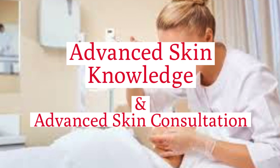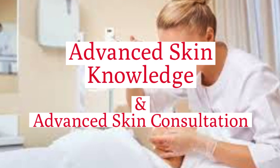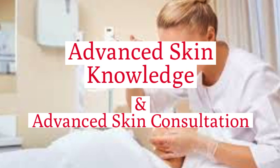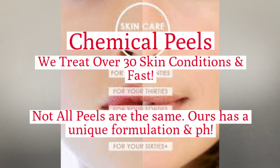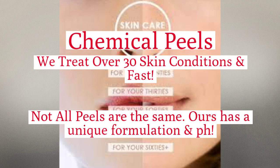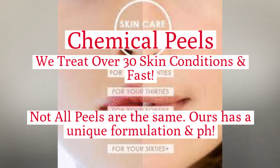Advanced skin knowledge and advanced skin consultation are the two most important things to understand before doing advanced skin treatment. Chemical peels — we treat over 30 skin conditions, and fast. Not all chemical peels are the same. Our peels will back up every single aesthetic treatment that you do in your clinic environment, plus we have the retail products to back up the treatment.